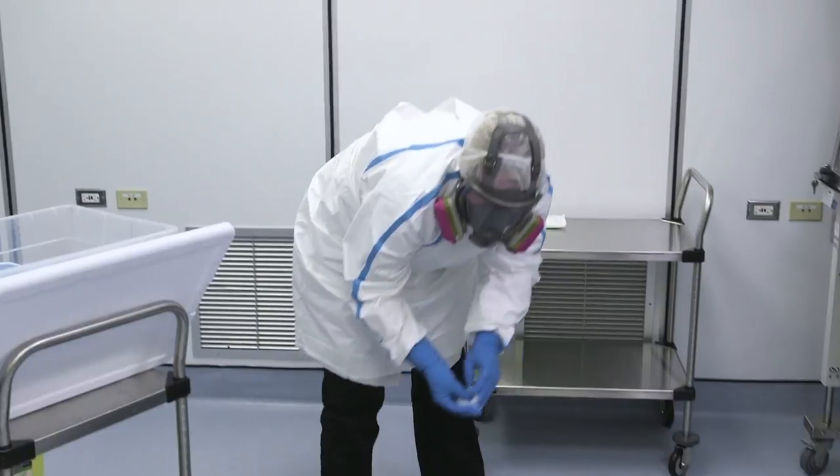When cleaning up glass or powder, never use a brush. In the event pre-moistened wipes are not available, pour the solution onto the disposable pads. Do not spray.